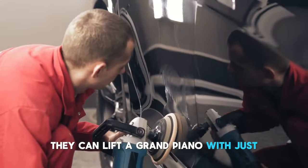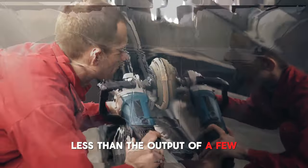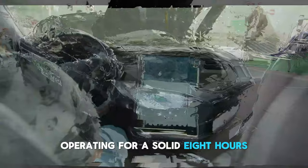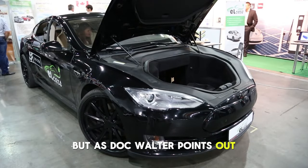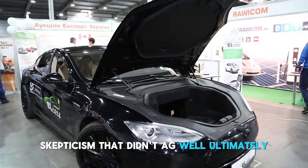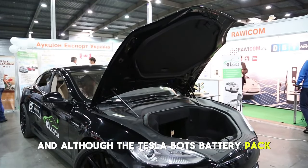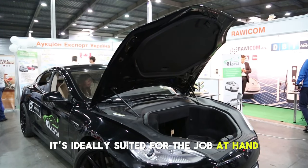The bot can lift a grand piano with just 183 watts of energy — less than the output of a few light bulbs — and Optimus can operate for a solid eight hours. There's talk about defying physics, but as Dr. Walter points out, similar skepticism once surrounded electric semis, skepticism that didn't age well. Ultimately, the Tesla bot's battery pack, although smaller than a Model Y's, is ideally suited for the job at hand, providing power without going overboard.